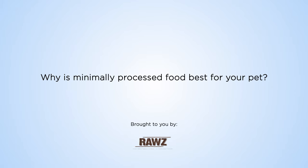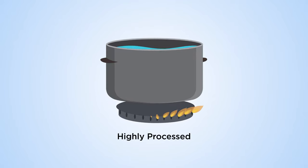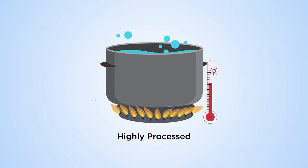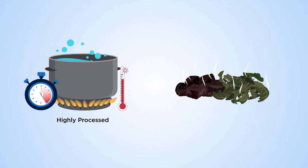Why is minimally processed food best for your pet? Meat used in pet foods is often highly processed and cooked at high temperatures for long periods of time, which destroys vital nutrients like amino acids, vitamins and minerals.